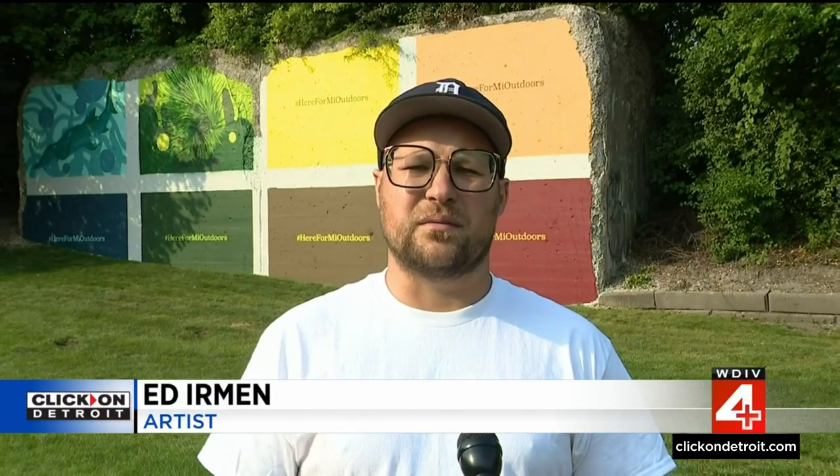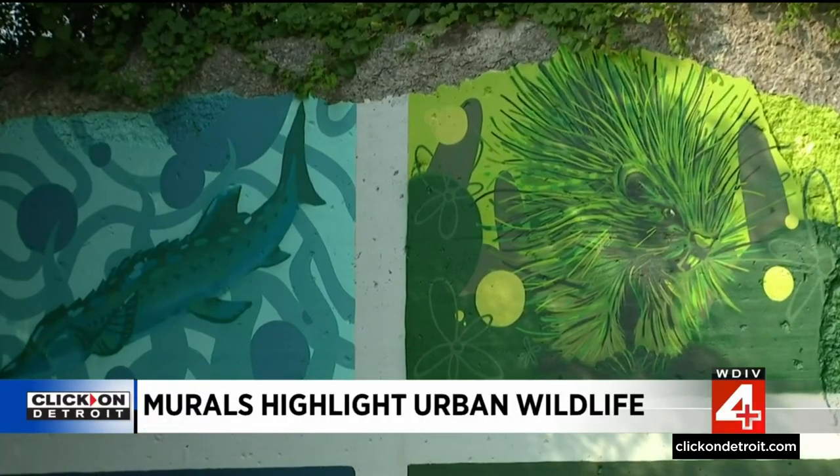I find it to be an incredible opportunity to put some awareness on the wildlife of Michigan. I think Detroit is a very interesting place because we do have a lot of green space, and some of the animals that I am painting occupy those spaces.